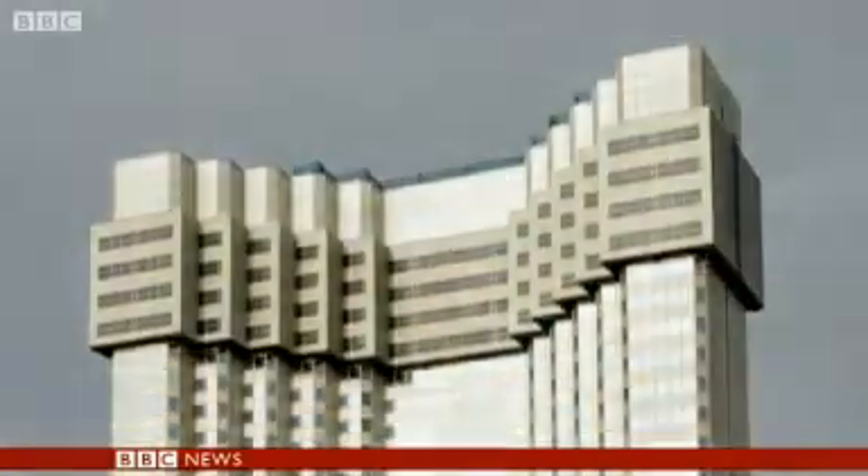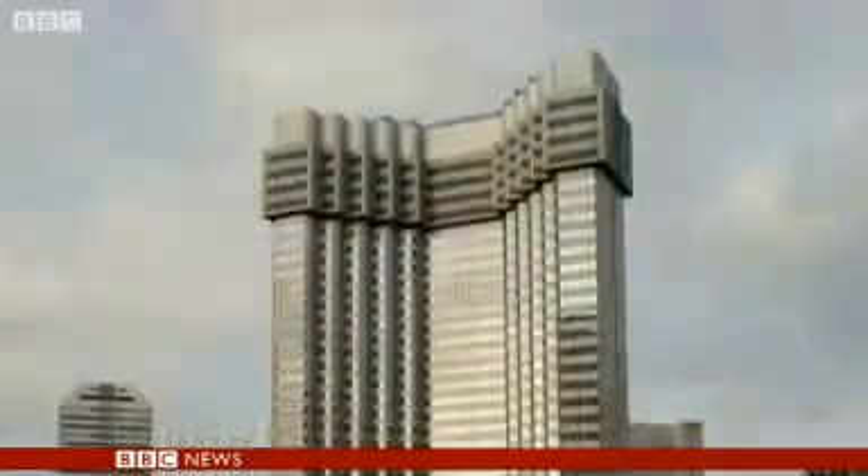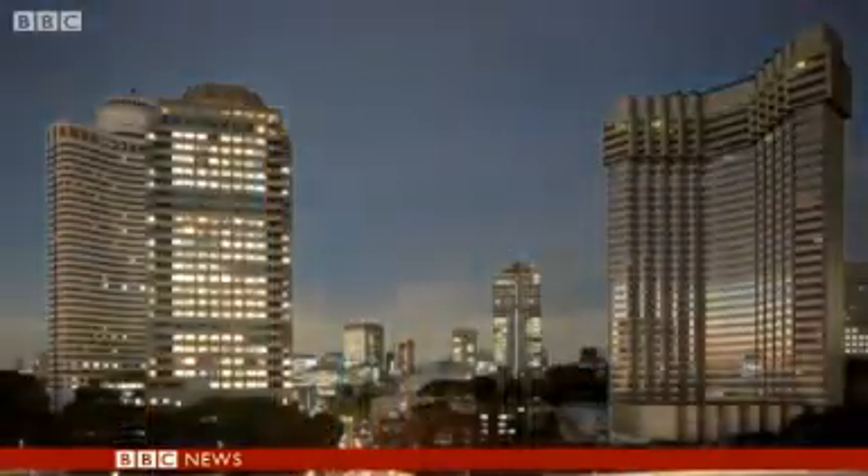For 100 years, we've got used to seeing skyscrapers growing higher and higher. Don't be surprised if you now start seeing some going the other way, too. Rupert Wingfield Hayes, BBC News in Tokyo.